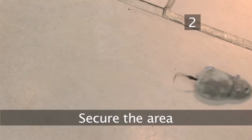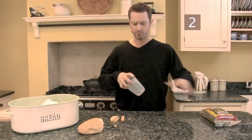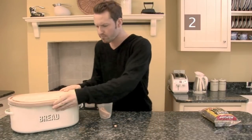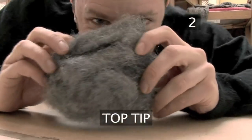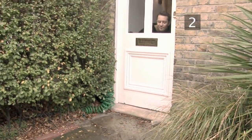Step 2: Secure the area. Launch an initial two-pronged attack. First, eliminate all food sources — don't leave food out, store it in airtight containers. Then seal up all entrances and exits. A mouse can fit through a gap of just one centimetre, so look for any holes it could be using. Top tip: to stop mice from chewing their way back in, block holes with wire wool. If the mouse can't get in, it won't be able to cause any more misery.